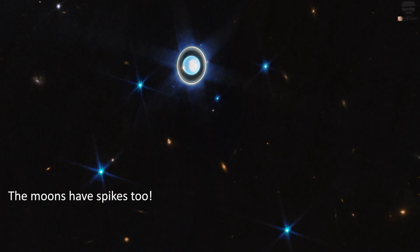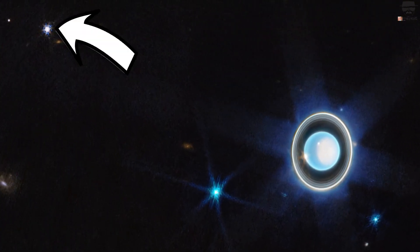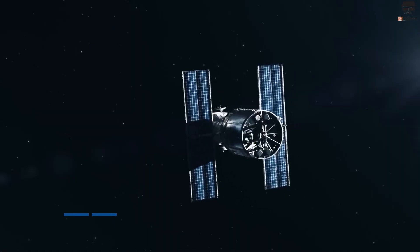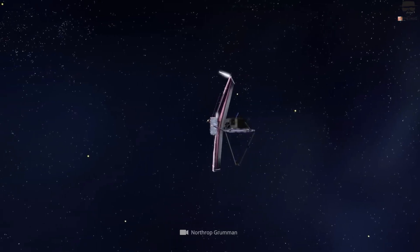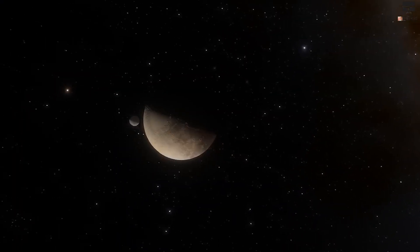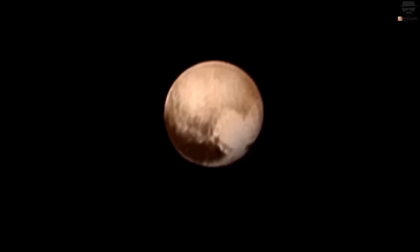Additionally, six of Uranus's 27 known moons, including the brightest one, can be seen in the image. But this is just the beginning — scientists are eagerly awaiting future images from Webb that could reveal the two faint outer rings first discovered by the Hubble Space Telescope in 2007. The James Webb Telescope has not only astounded us with its remarkable images of Uranus, but it also captured something equally breathtaking about Pluto. With its cutting-edge technology, JWST has now set its sights on unravelling the mysteries surrounding the dwarf planet.